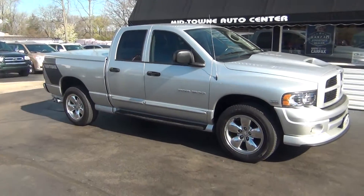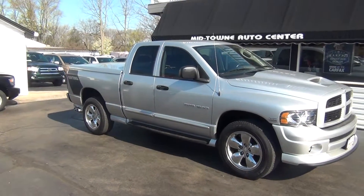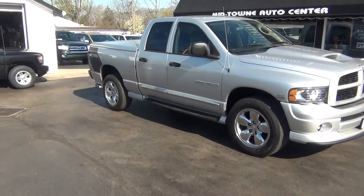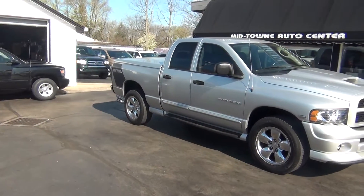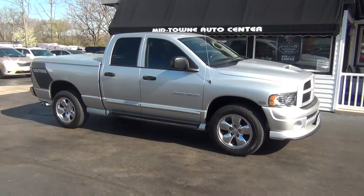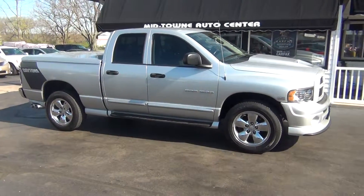If you do have any questions about this vehicle, just give us a call at 513-420-0000. Or you can visit us on the web at mtacautos.com, where you can see this vehicle along with the rest of our super low mileage inventory. Thanks a lot. Have a great and wonderful day.